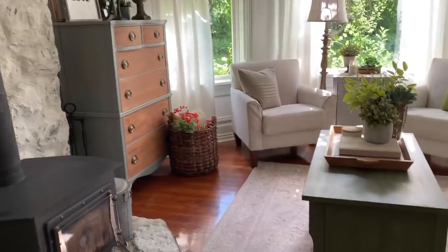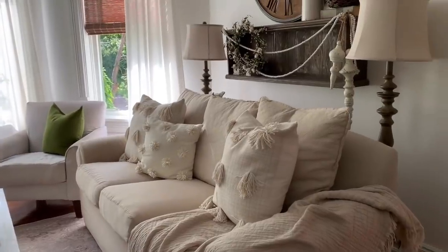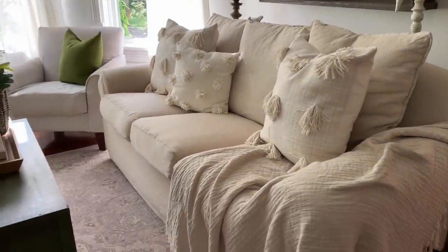We have a lot of light with big windows in the morning. A lot of thrifted pieces, vintage pieces, and antiques.